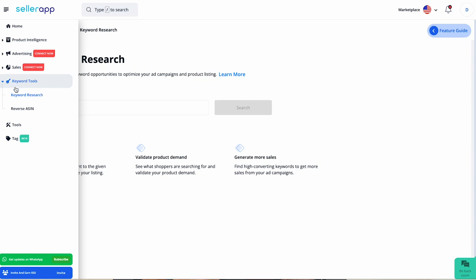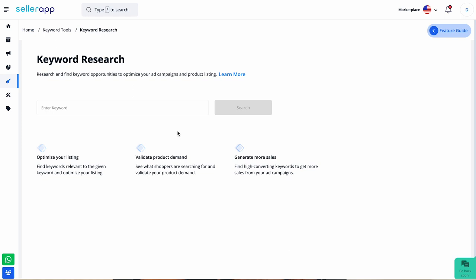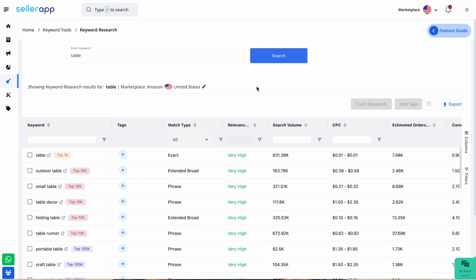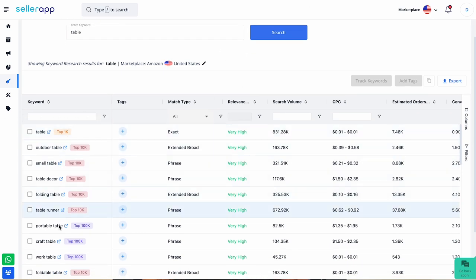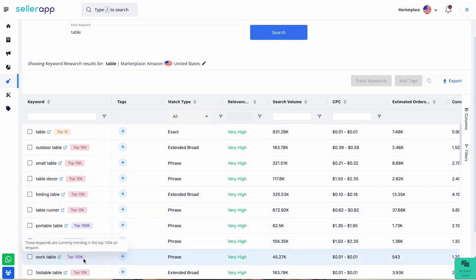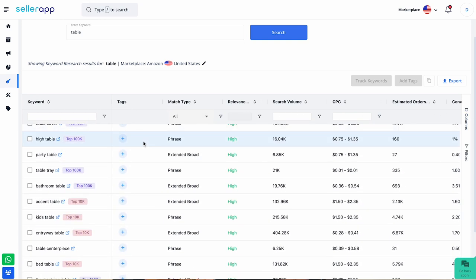The first is keyword research, which helps you find keyword opportunities for your listings. You can enter any keyword — I'm entering 'table.' The search results will be displayed on the screen. On the left, you'll find relevant keywords to the entered keyword, along with tags that depict the current trend of these keywords on Amazon. On the right, we have all the metrics based on which these keywords can be evaluated.